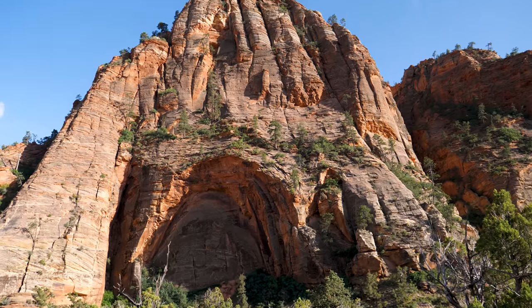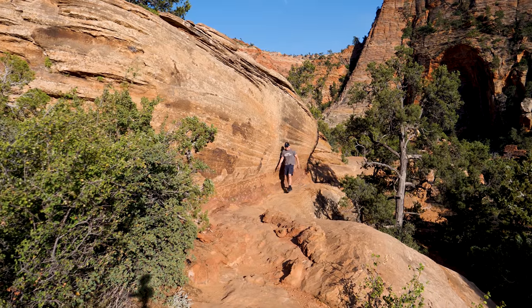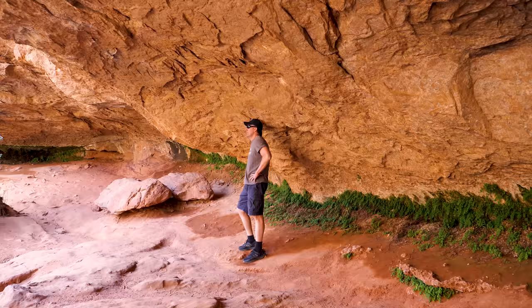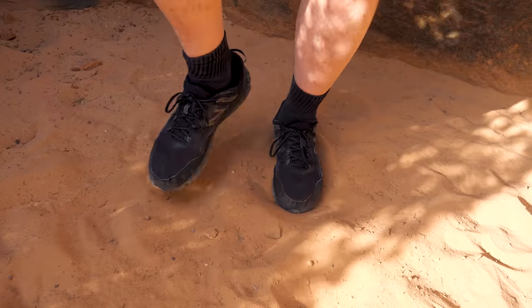There's a small parking lot located immediately east of the Zion Mount Carmel Tunnel. The trailhead is directly across the street. This is one of the few official trails in the beautiful and less visited Upper East Canyon.